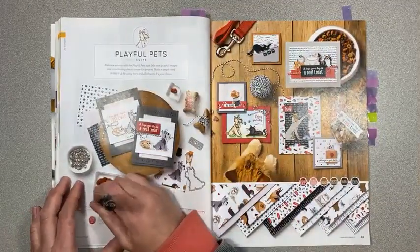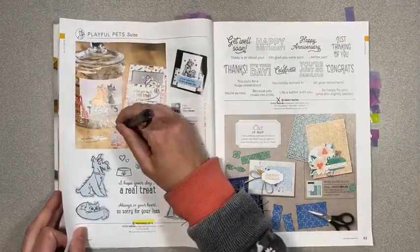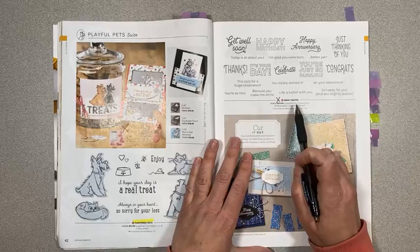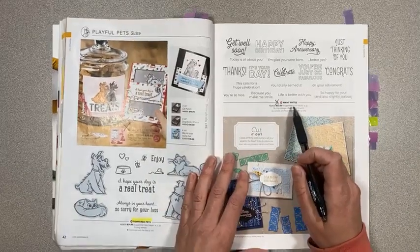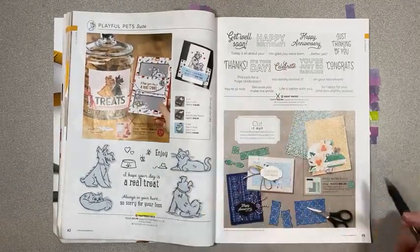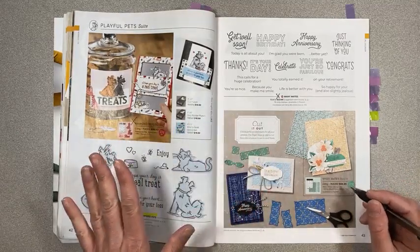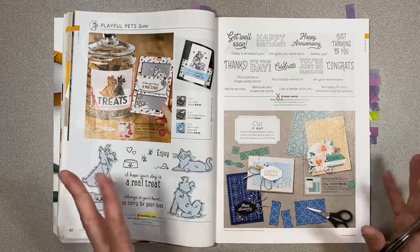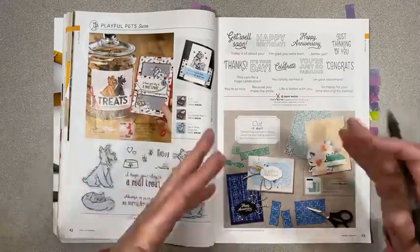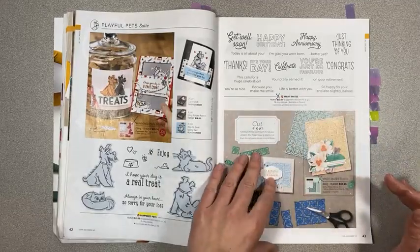Playful Pets suite collection is retiring, but they're keeping the stamp set and dies — not the bundle. Many Mates is retiring — another really great one for inside sentiments. These are going to be around until the end of the month, around May 3rd, and it's kind of as supplies last. So if you see anything that you like that has an X on it, I would make sure to grab it before it is gone for good.